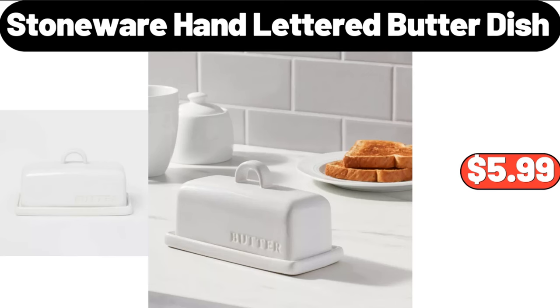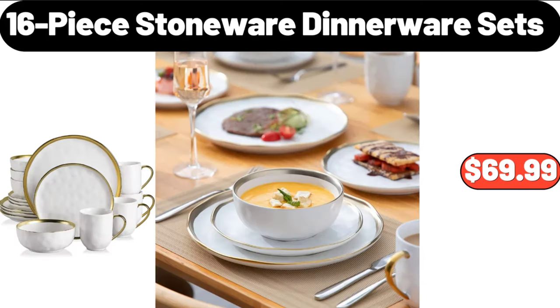Stoneware Hand Lettered Butter Dish, $5.99. 16 Piece Stoneware Dinnerware Set, $69.99.